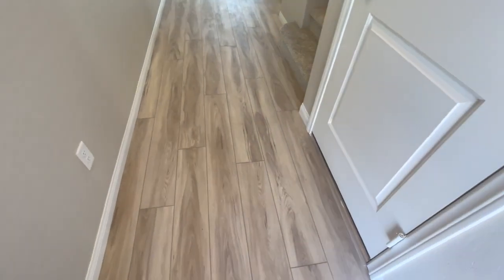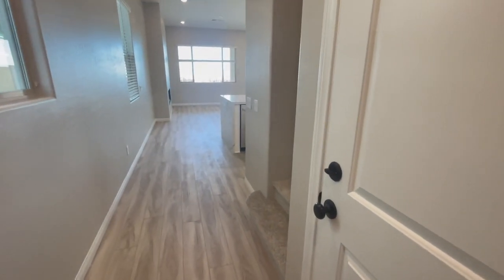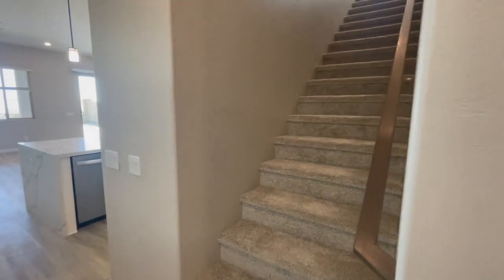I chose a nice light laminate flooring. This door is to the garage, and then to the right is upstairs.